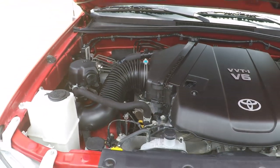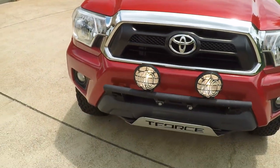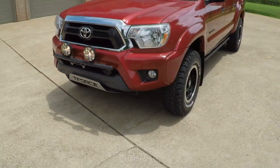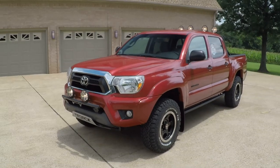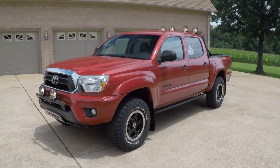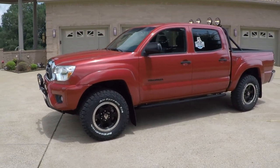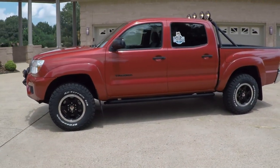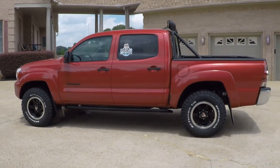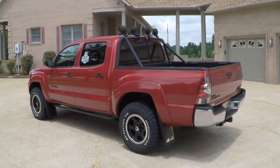This Tacoma comes with the remainder of the factory warranty, which is December of 2018 or 60,000 miles on the powertrain, so you do get a warranty left. I can sell you an extended warranty, and we also have very competitive financing available with low interest rates and good terms. If you're looking for a cool truck in like-new condition at an affordable price, I believe you've found it.